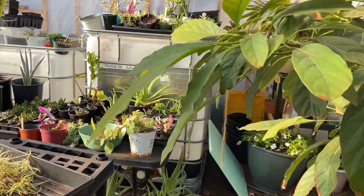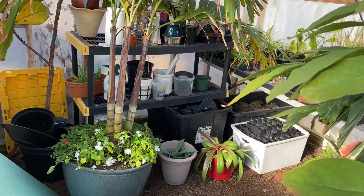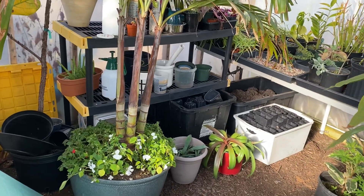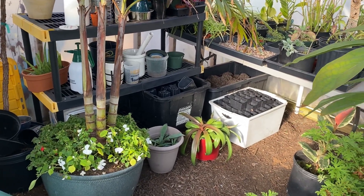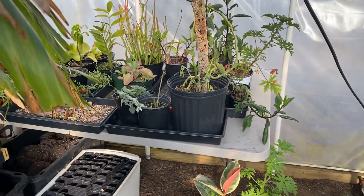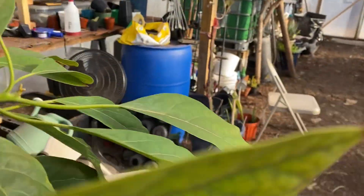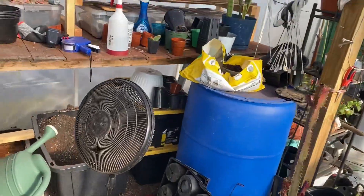Still working on a chicken coop video. We're building the chicken run at this point. I've got so much footage of it — apparently it took like 120 hours or something like that, so I'm trying to cut that all down and keep it still interesting.